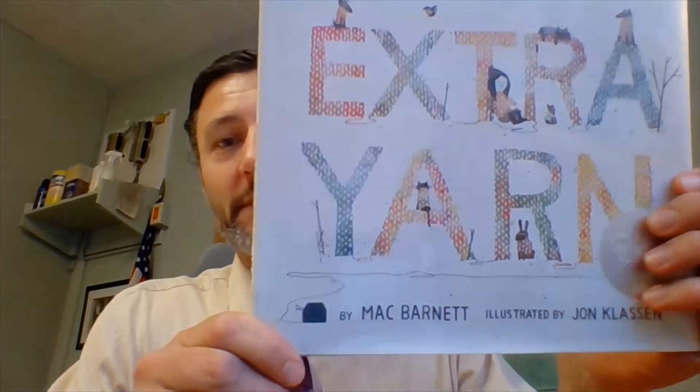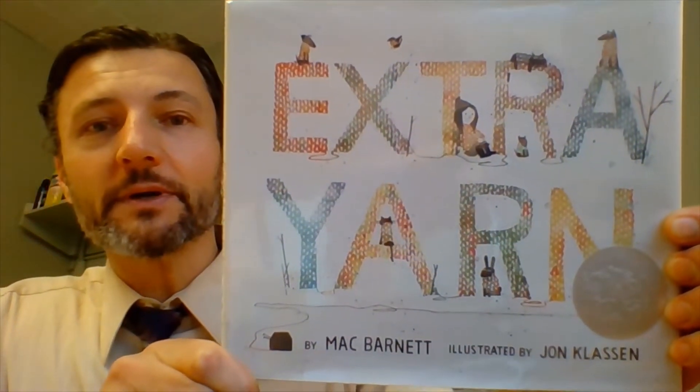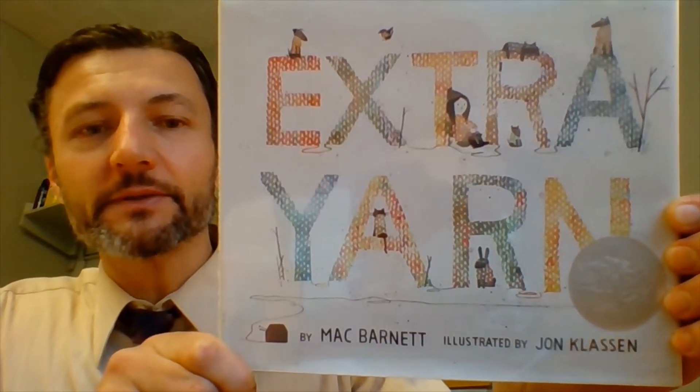We're going to begin today with this session's favorite book. It's a great story about a little girl and her imagination, happiness, kindness, and an amazing little box of yarn. It is a book called Extra Yarn, written by Mac Barnett, who's written a number of children's books through the years. This one's my favorite of his. A great story and the illustrations are pretty amazing. So we're going to go ahead and begin with Extra Yarn.